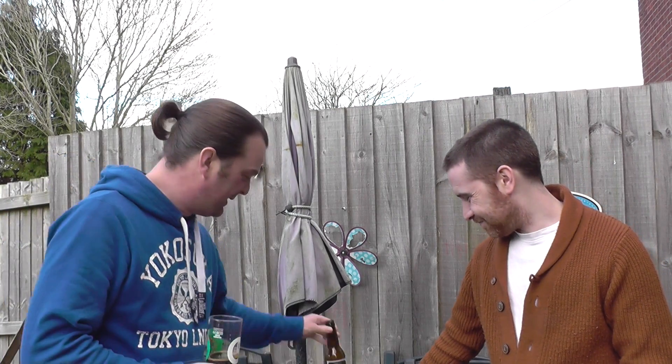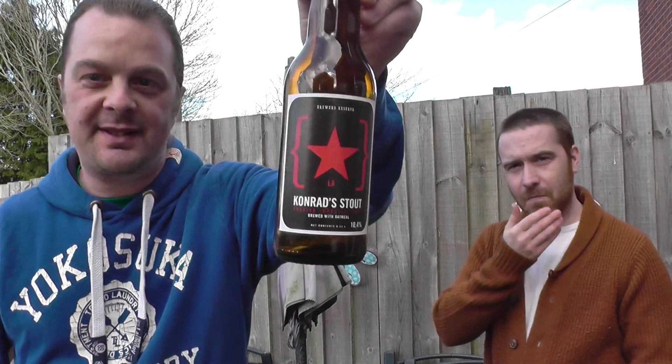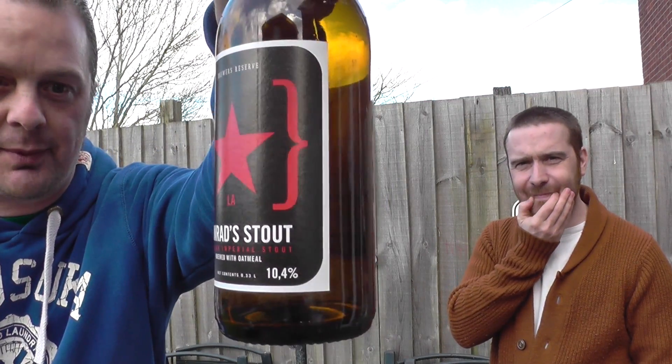How would you rate it? That's a 10 out of 10 for me, no problem at all. It's hard to find a beer that makes me stop talking. It's making me stop talking now - it's that good. So, Lervig, Konrad's Stout, 10 out of 10 from me, 10 out of 10 from Chris.